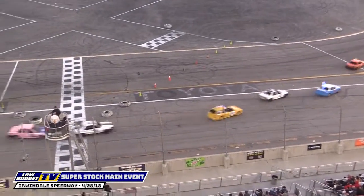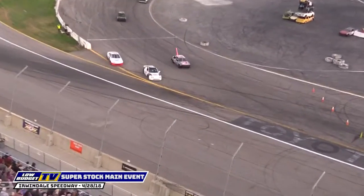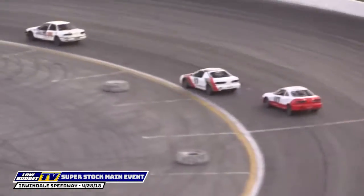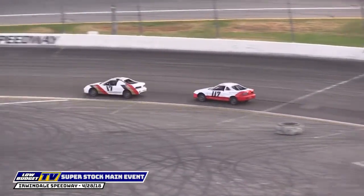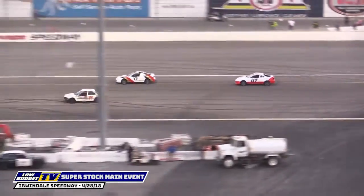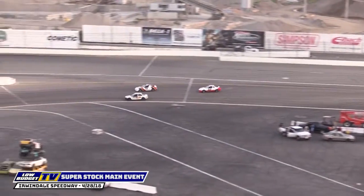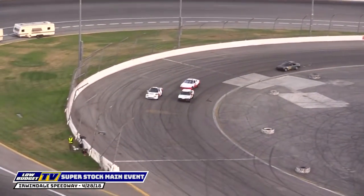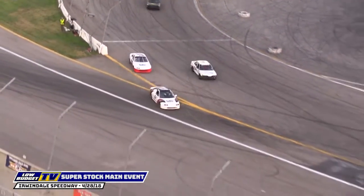We're still duking it out up front for the lead through turns number three and four — it's the Hudson battle, too, duking it out there. Tony Cummings pulling it off in his number zero-two machine. Some early issues there, Tommy. When you're running multiple divisions, you don't want to have a problem early with one of your cars. It's getting tight here — the 17 machine has the lead.